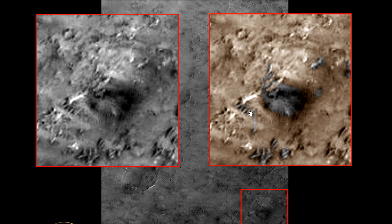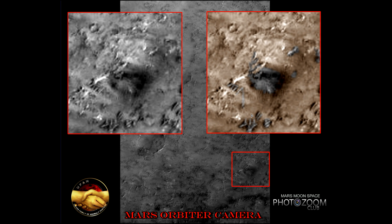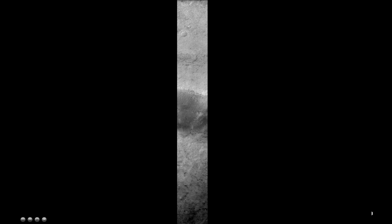But as usual, you know what you see, I know what I see. You decide what you want to believe, and I know what I believe. I am going to take you to the original NASA page here so you can see where it is and where it came from. This is the original picture from NASA.